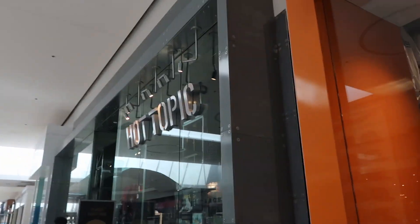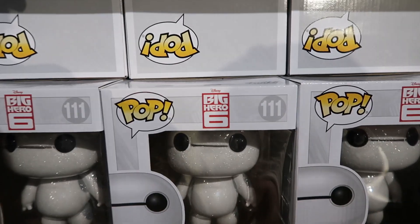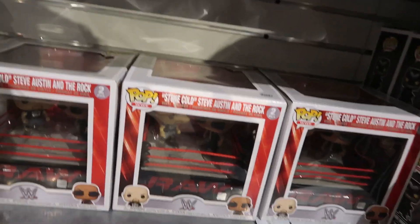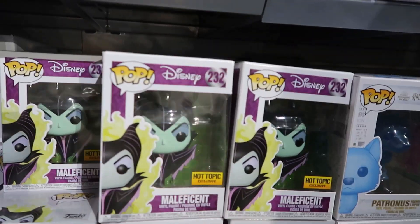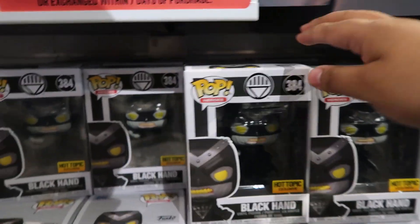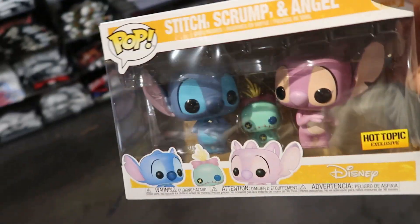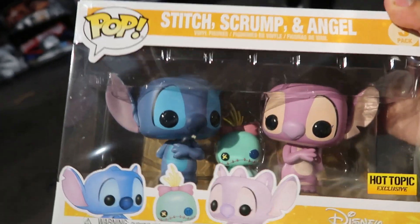Alright guys, so now we're gonna head into Hot Topic and see what they have. So I see a restock on Baymax the Diamond Edition — Hot Topic exclusive — I didn't know they had it. They also have Waddles, so there's a couple of restocks here. They also have Stone Cold Steve Austin and The Rock WWE, as well as a Maleficent restock. They just dropped the Black Hand Hot Topic exclusive, and then also I see the Hot Topic exclusive Stitch, Scrump, and Angel.